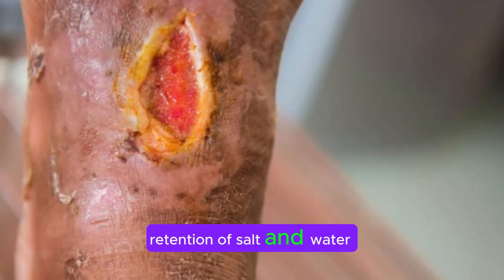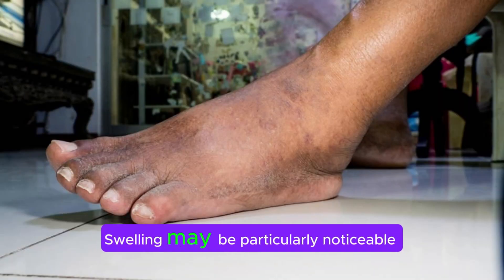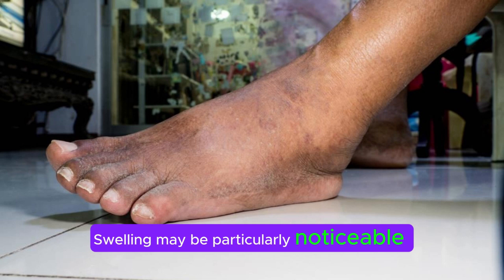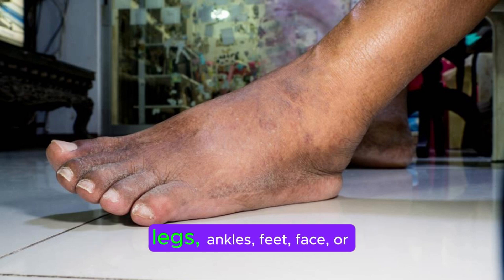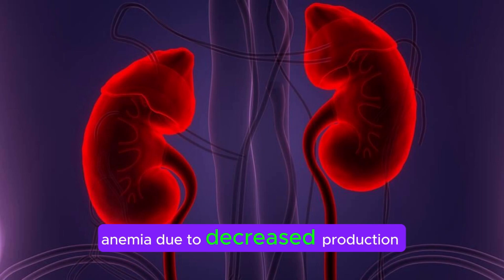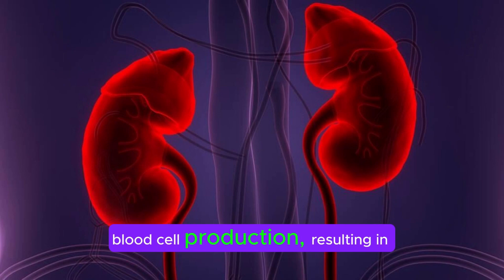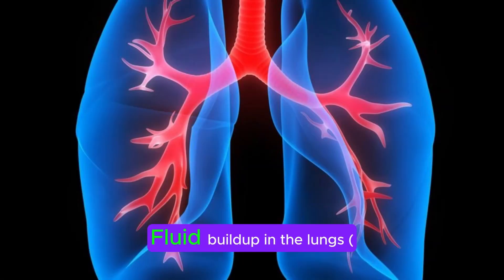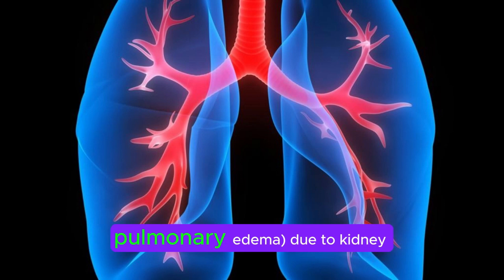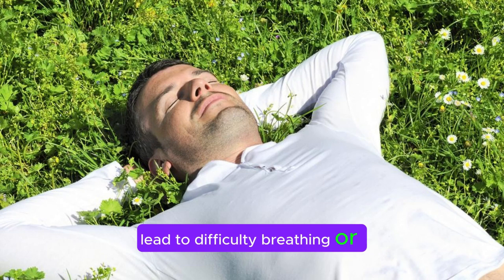Swelling (edema) occurs due to the retention of salt and water when kidneys fail to remove excess fluids from the body adequately. Swelling may be particularly noticeable in dependent areas like the legs, ankles, feet, face, or hands. Kidney damage can lead to anemia due to decreased production of erythropoietin, a hormone involved in red blood cell production, resulting in fatigue and weakness. Fluid buildup in the lungs (pulmonary edema) due to kidney dysfunction can lead to difficulty breathing or shortness of breath, especially when lying down.